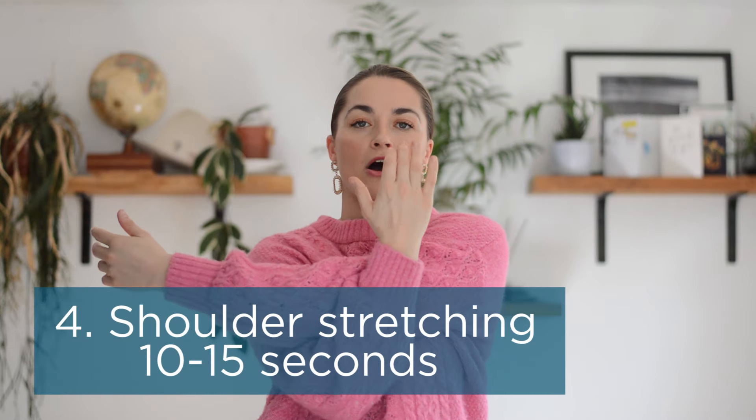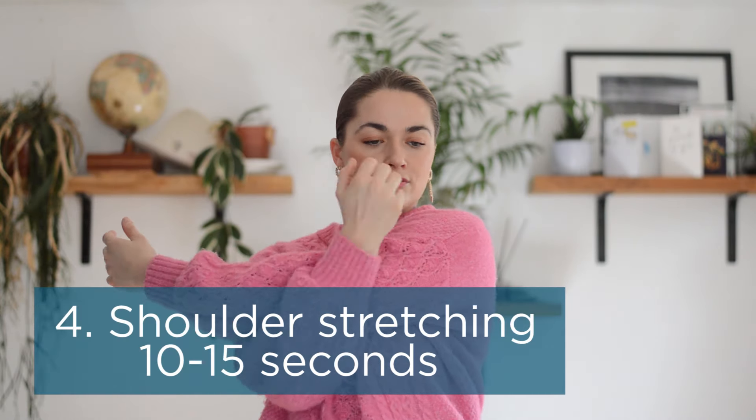Next, we want to stretch around the shoulder — the deltoid into the rhomboid. Clasp the hand underneath the arm above the elbow and pull across the body. You'll feel it around the shoulder and around the back into the rhomboid. Hold for about ten to fifteen seconds. Then change sides — loop underneath above the elbow, pull across the body. One of my favourite stretches — so nice to get that moving, particularly first thing in the morning.